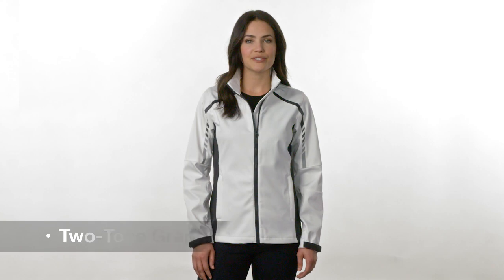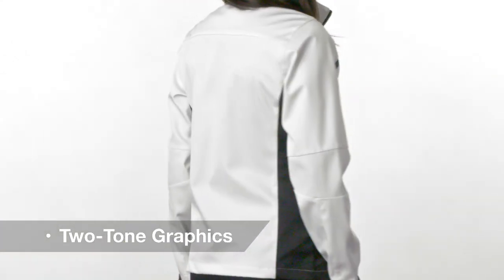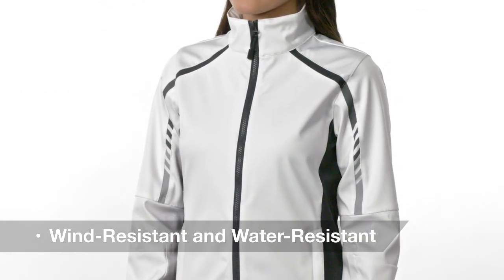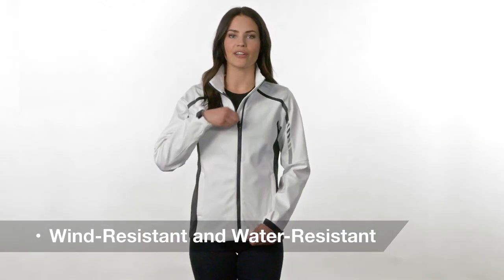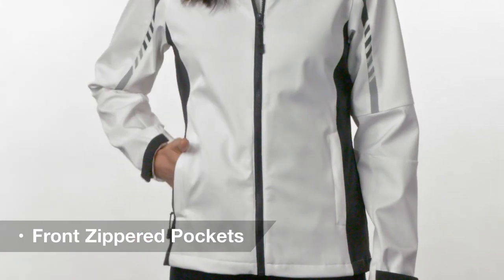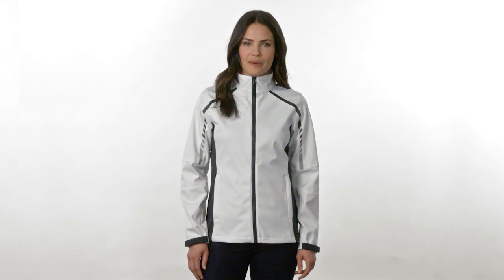Classic soft shell design merges with modern two-tone graphics in an eye-catching style that battles the elements. Water and wind resistant, this poly spandex blend delivers function with a zip-up cadet collar and front zippered pockets. While stylish enough to pair with your favorite jeans, it will also help you get through the wind and rain.